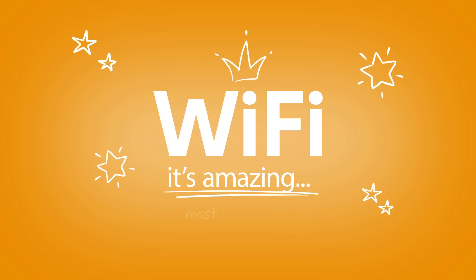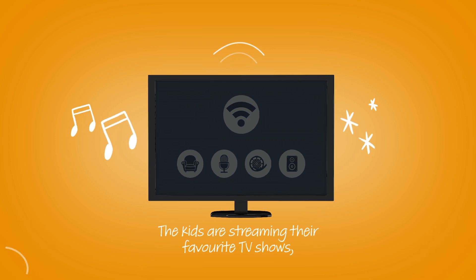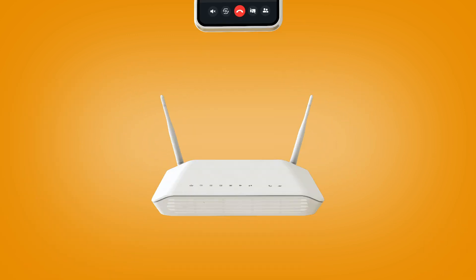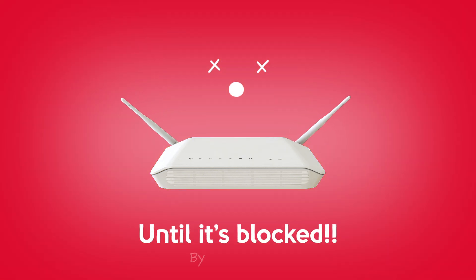Wi-Fi, it's amazing, most of the time. The kids are streaming their favourite TV shows in the living room. Dad's on a Google Hangout in the kitchen. And you're in the bedroom video calling Aunty Sarah in Spain. Everyone is Wi-Fi happy, until it's blocked by your fridge.